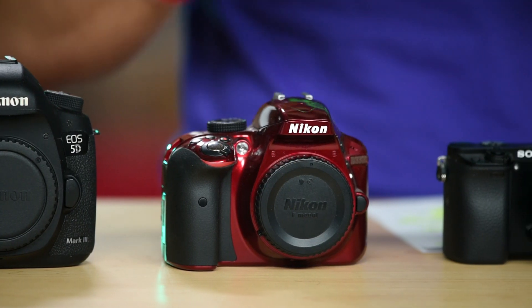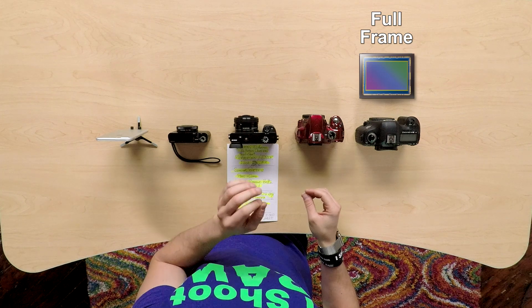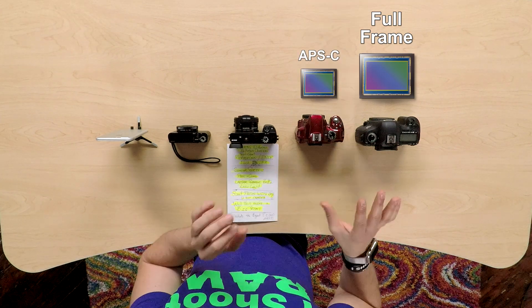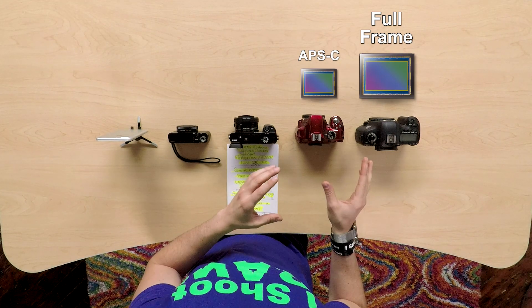Moving down the list you have what's called a cropped sensor camera. Cropped sensor is what you may commonly hear as an APS-C size sensor, and that is smaller, which means it tends to be less expensive than a full frame camera.